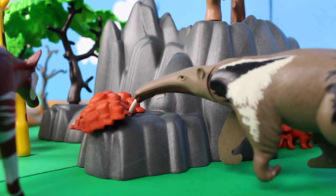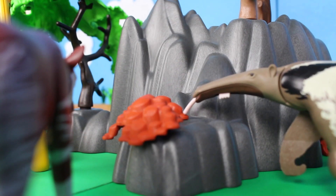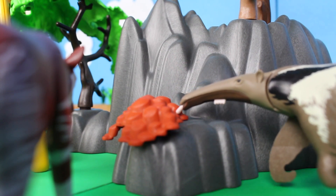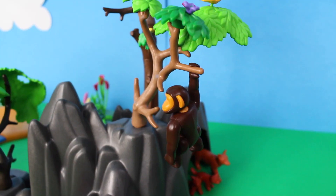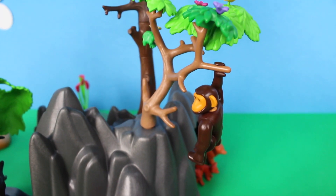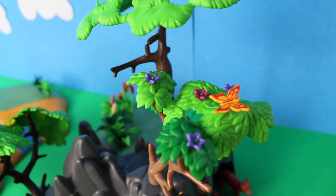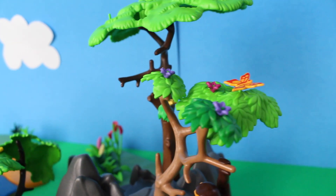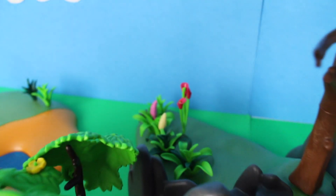Anteaters can eat up to 35,000 ants and termites in a single day! Chimpanzees love to climb trees. When fruit is in short supply, chimpanzees will eat various types of flowers, roots, and tree bark. They'll also eat seeds, but they prefer fruit.